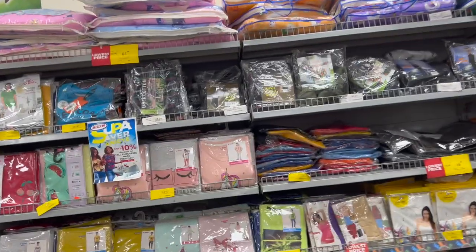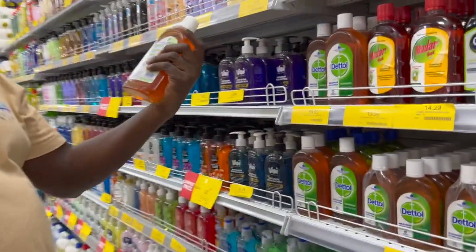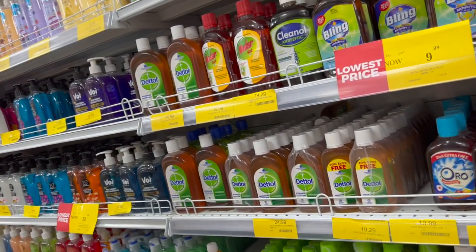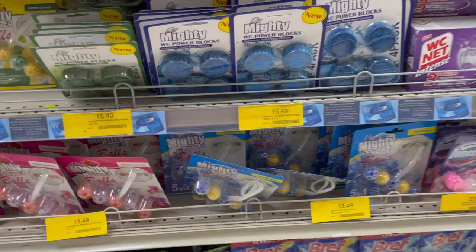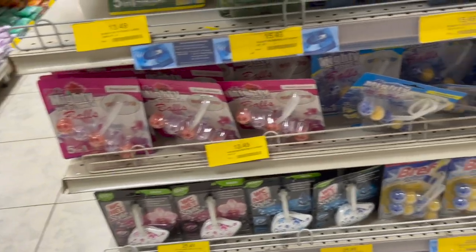Now we are getting some Dettol. They have ponchos here — I was trying to see if they have baby ponchos for Emerald when she goes to school, and they come in a cute little bag. I personally like these toilet bowl cleaners — I like dropping it in because it helps to keep the toilet bowl clean. The ones I brought got ruined, they got wet, so I'm going to get another pack. These are 15 CDs.